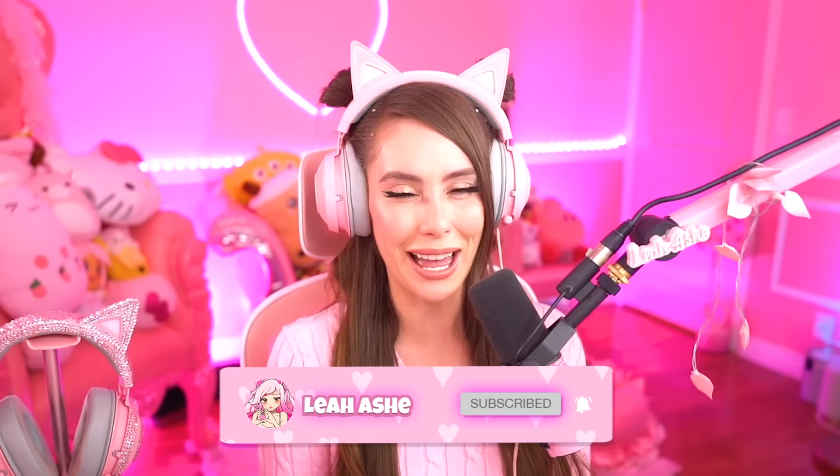Thank you all so much for watching this video — it's a really important one. I hope you enjoy. If you did, make sure to push that like button, that subscribe button, that bell button — ding! Thank you all so much for watching. I love you all so much. Bye!